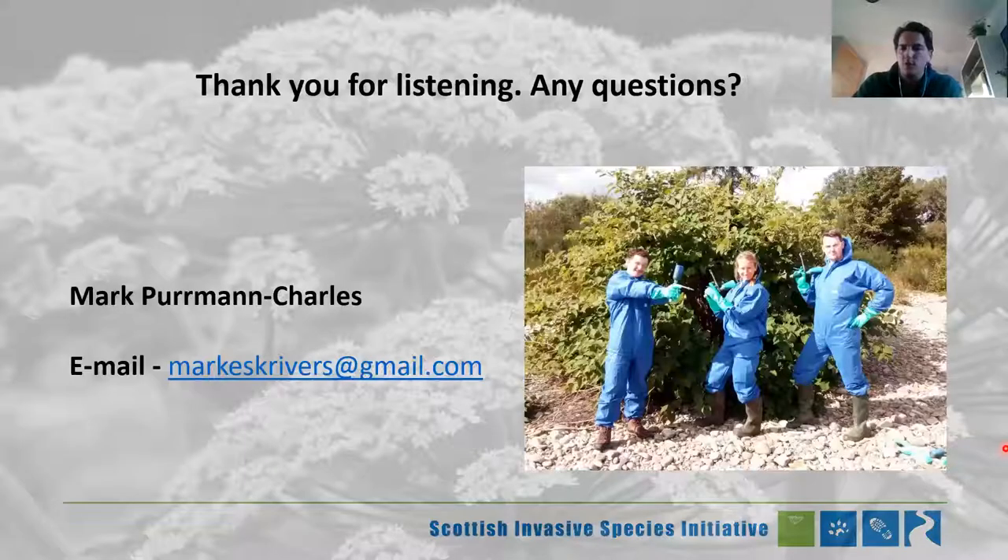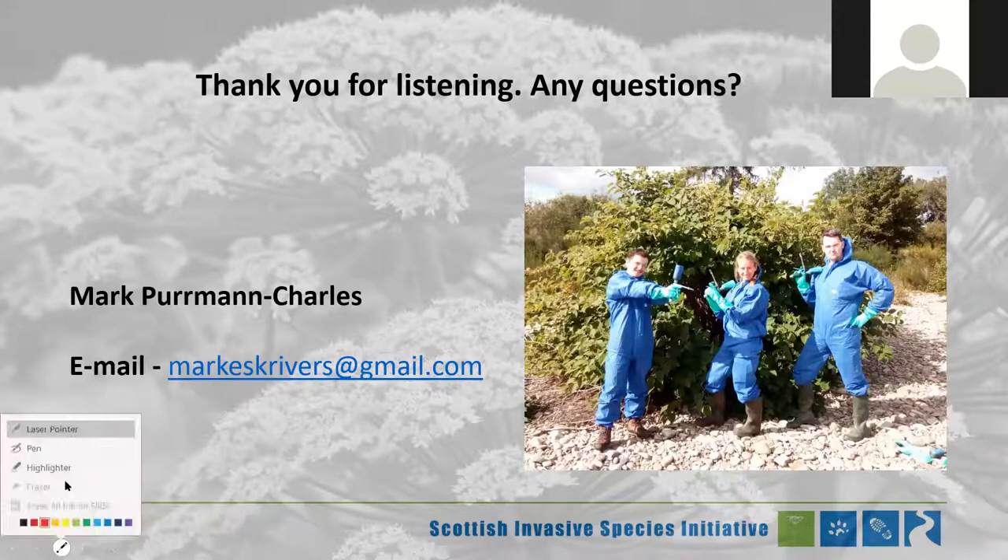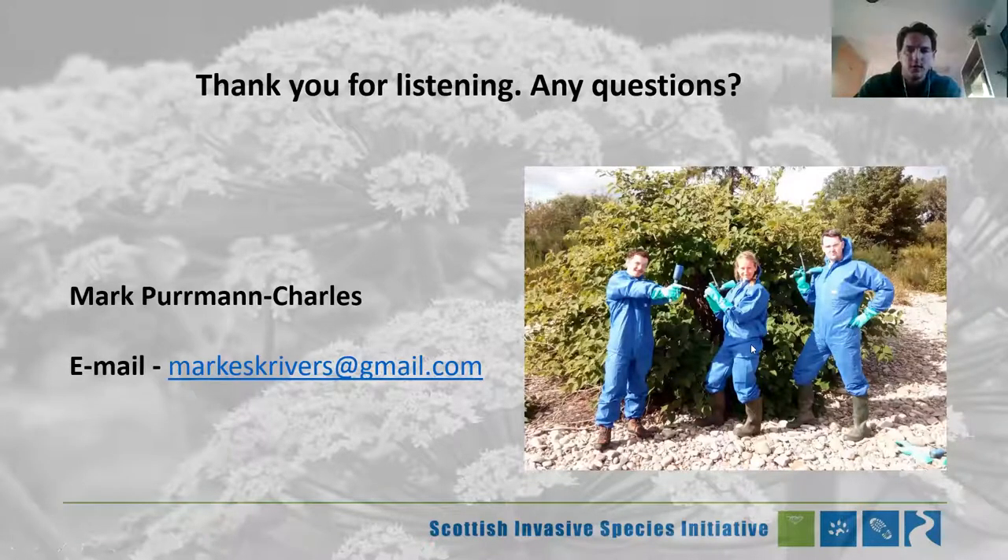So that's a quick rundown of doing overall control work — how to approach it, some general pointers, and then some specific information on those two species. I think we've got a quick question and answer if anyone's got any questions.